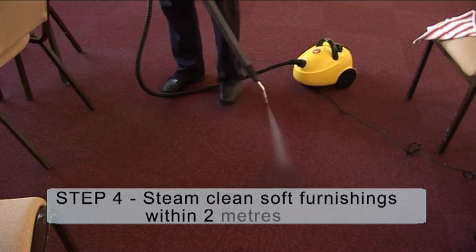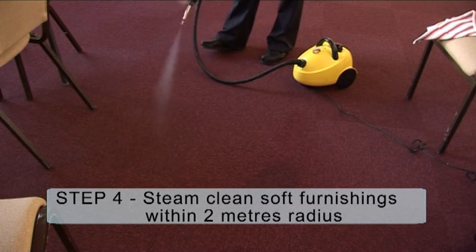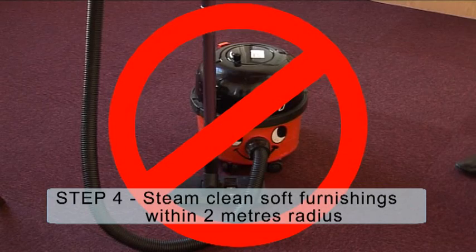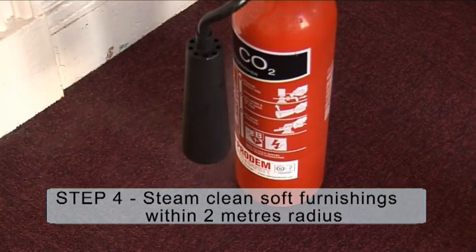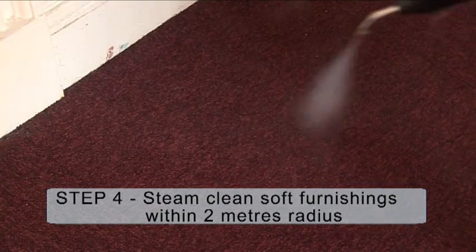Step 5: Steam clean any soft furnishings. If there are any soft furnishings and fabrics, steam cleaning is advised. Never use a vacuum cleaner. Ensure any mobile equipment is moved within the contaminated area to allow effective deep cleaning.